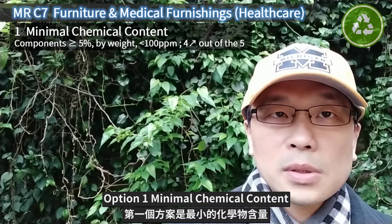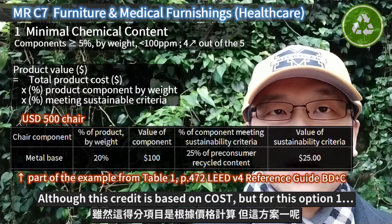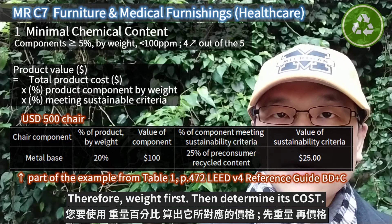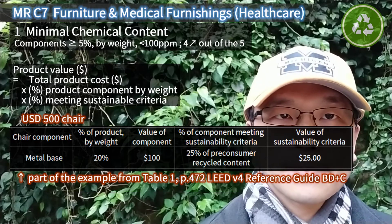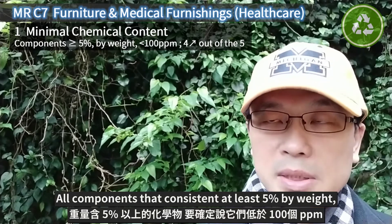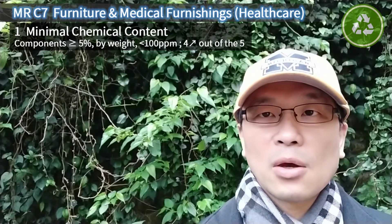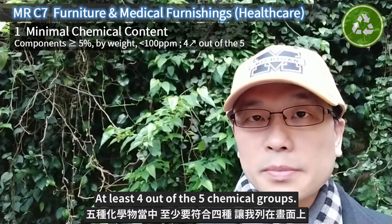Option 1: Minimal chemical content. Although this credit is based on cost, for Option 1 you need to determine the component's percentage by its weight. Weight first, then determine its cost. All components that constitute at least 5% by weight must contain less than 100 ppm, covering at least 4 out of the 5 chemical groups.